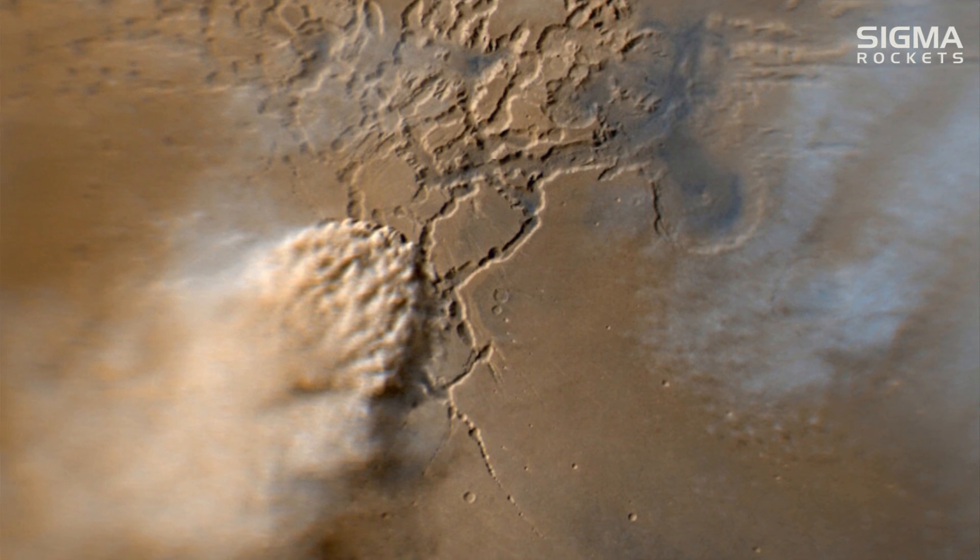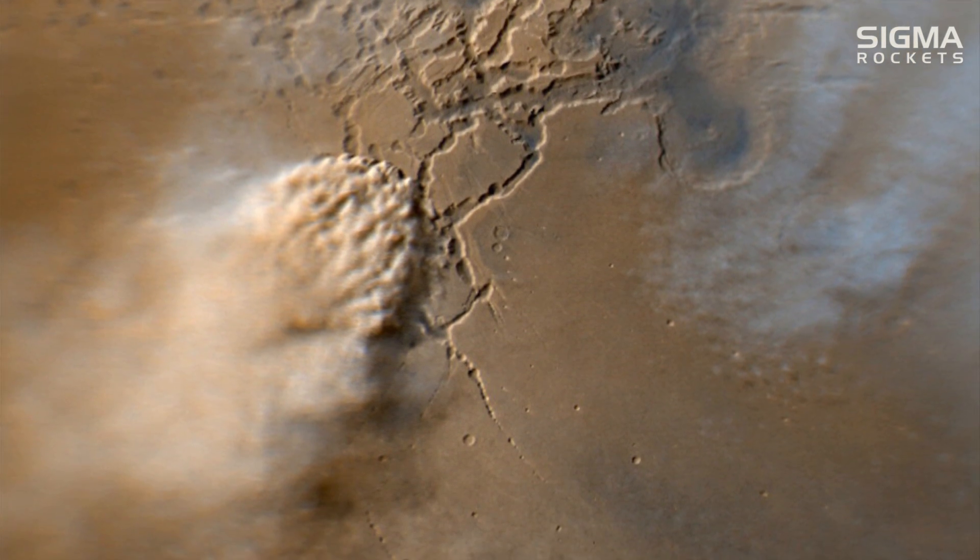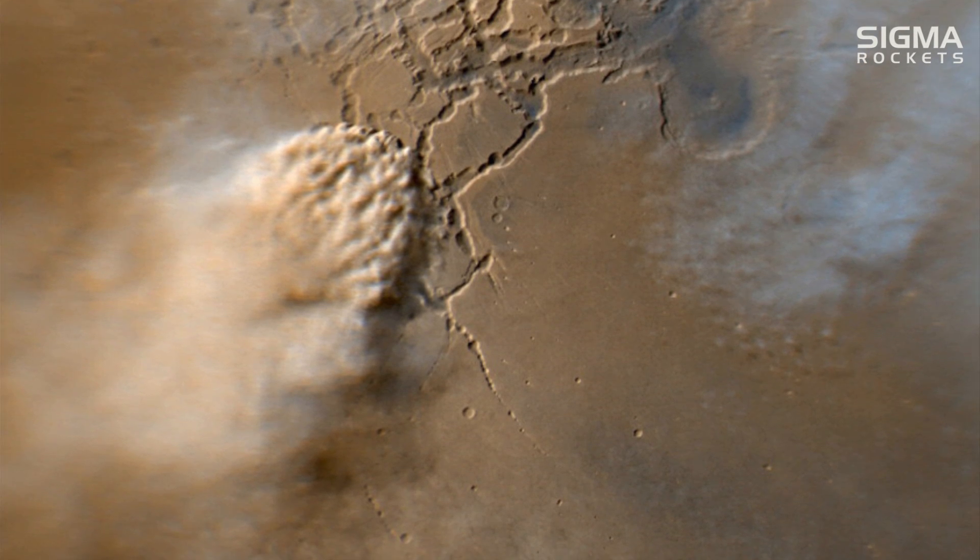The explorations also witnessed dust storms, pressure changes, and the movement of atmospheric gases between the polar caps.